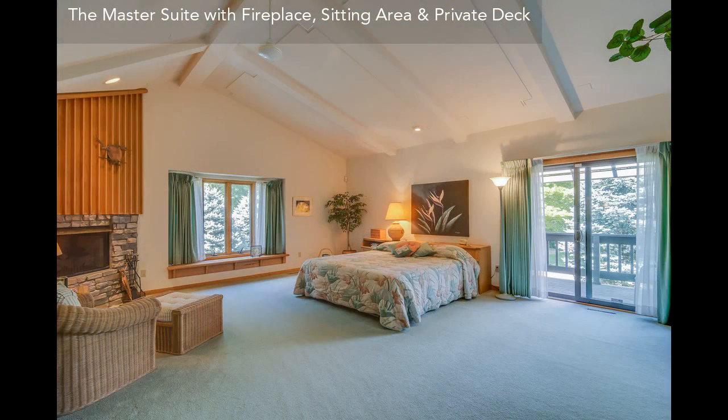The master suite with private deck has a fireplace and a great view of the outdoors.